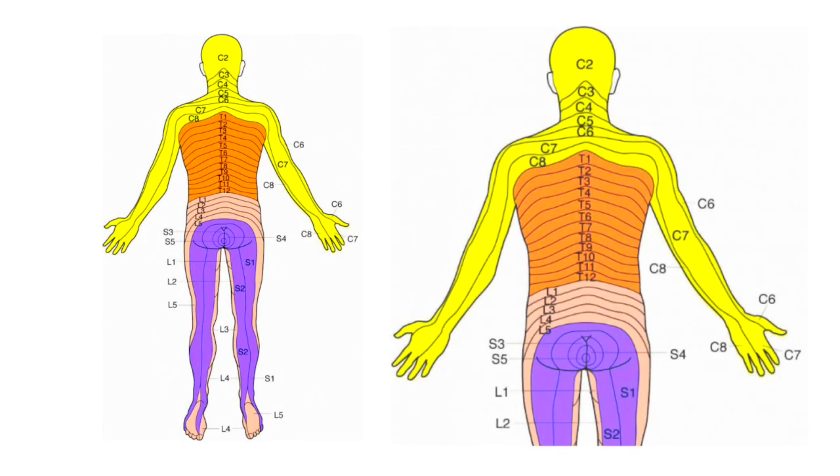They go through this exam and test these different dermatomes for sensation with a little cotton swab — they just swab and say, can you feel this? Yes or no. It's a one or zero type scale. Same thing with muscle function: they test the strength to see if you can flicker it at all, maybe bend it but not against gravity, or do it with resistance. There are different scores applied to those different areas as well.